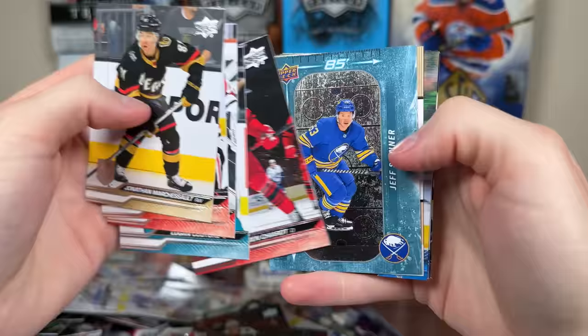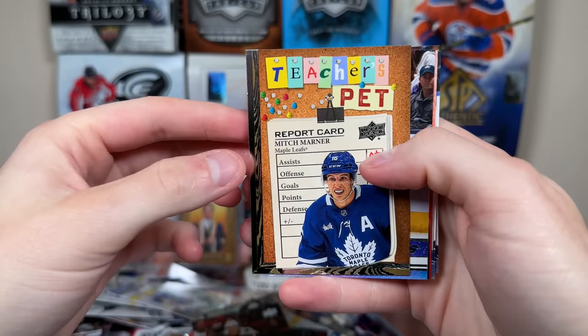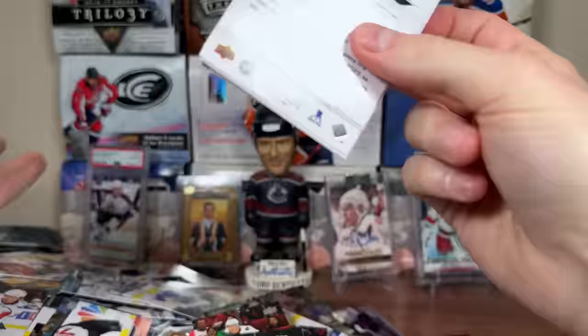Here we got Jess Skinner 2-per-85, Superstar Honor Roll Zegras, Canvas Haskinen. We're coming down to it. Got Starzone Pavelski, Teacher's Pet Mitch Marner, and Hunter McCown Young Guns — one of several players who debuted for the Jackets late last year. There's Hunter McCown. More base.